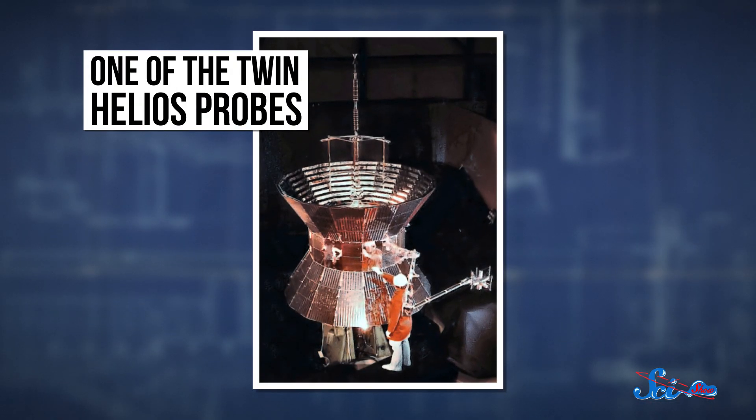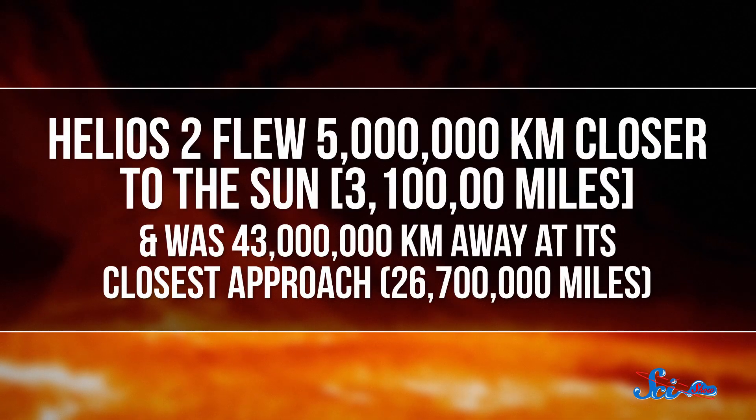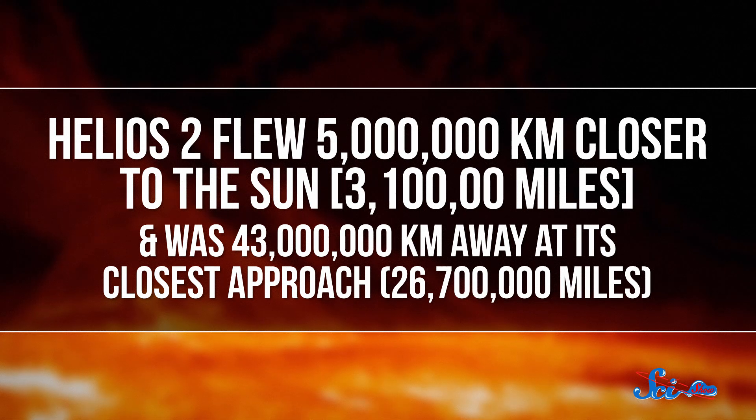Since its speed could only be estimated and was never truly verified, the manhole cover shares the title of fastest human-made object with another, more sophisticated piece of metal: the Helios II probe, which reached 70 kilometers per second as it zipped around the sun. There were actually two Helios probes, launched in 1974 and 1976, but the second one flew five million kilometers closer to the sun — 43 million kilometers away at closest approach — so it was slightly faster.